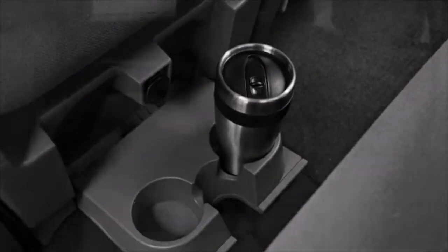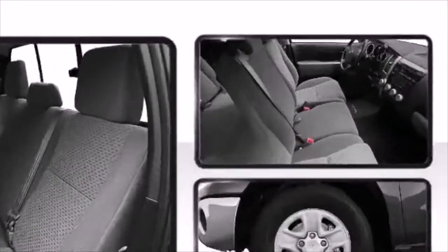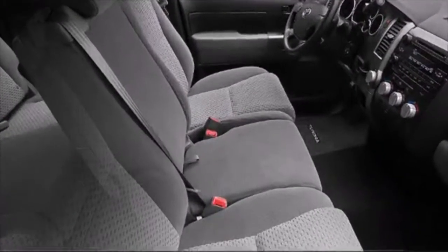The trailer sway control feature senses trailer sway and automatically applies the vehicle's brakes and reduces engine power if necessary to help you get back on track.